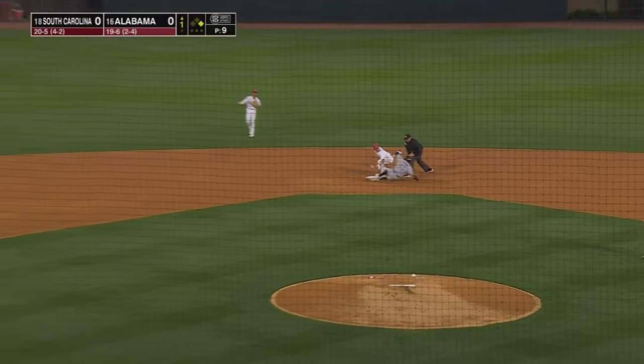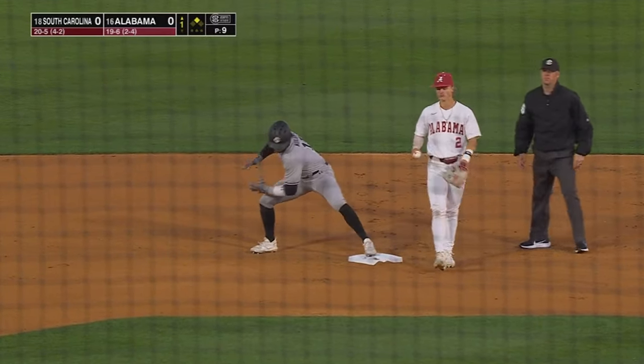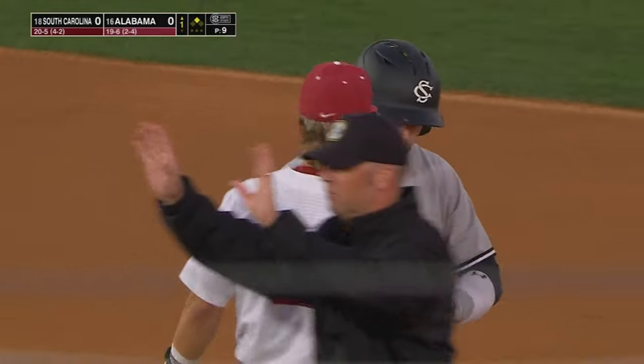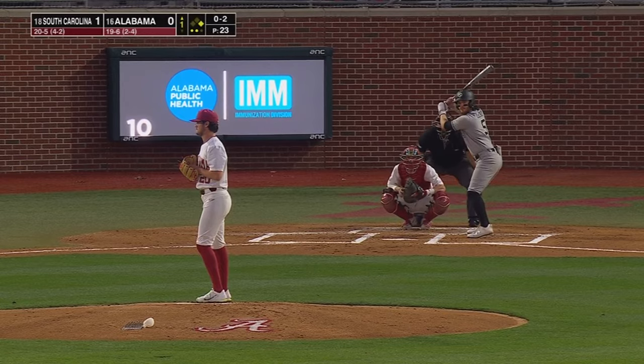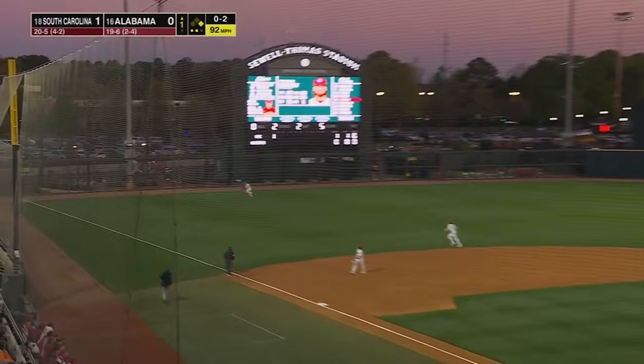Going to try to stretch this to two. The throw to second is not in time. Got just under the tag. A leadoff double with some aggressive base running from Parker Nolan. Adams trying to limit the damage here in the top of the first inning.